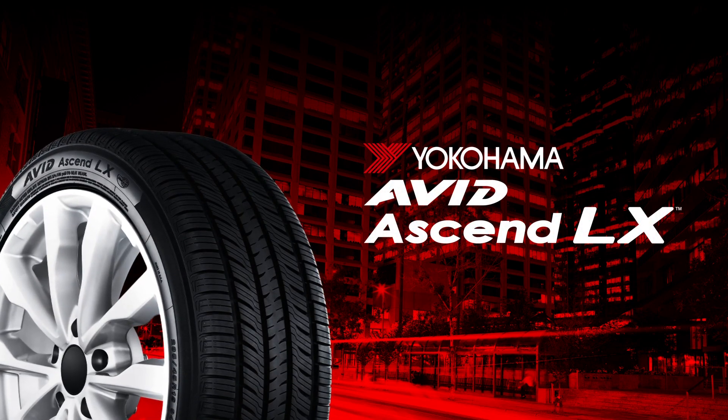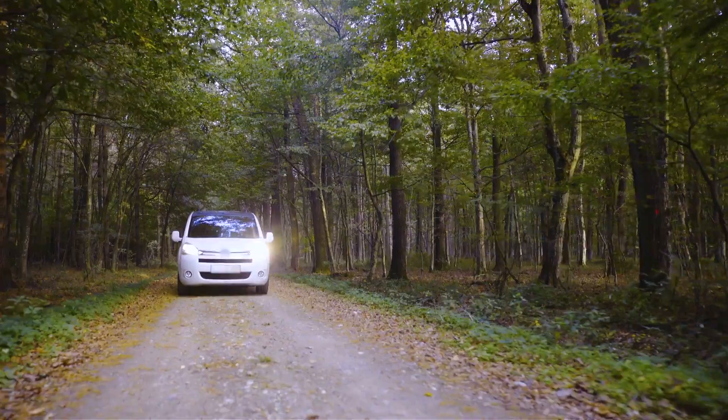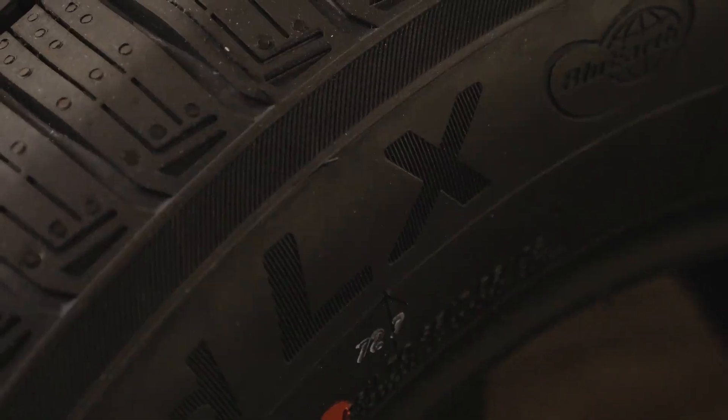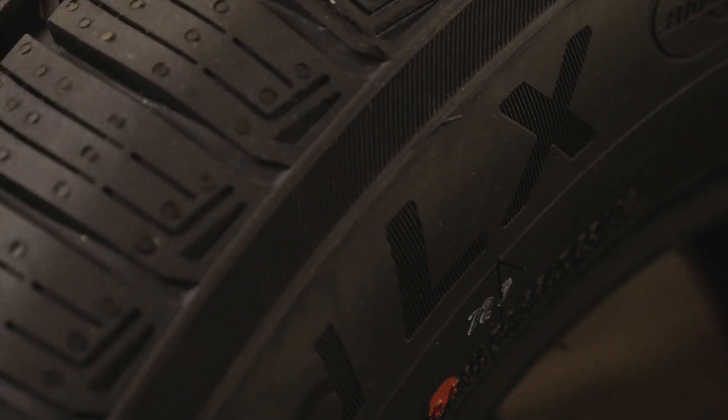This tire goes the distance for your passenger car, crossover or minivan with reliability and pristine driving. Confidence is what you need when you tour on the road, so the Avid Ascend LX is designed for you to go that extra mile.